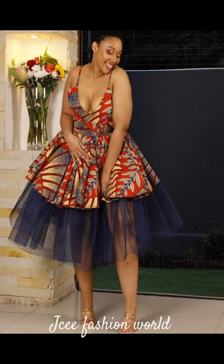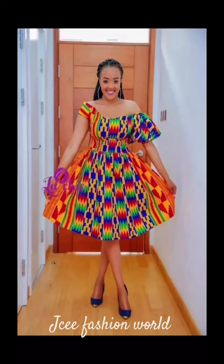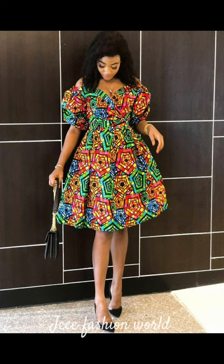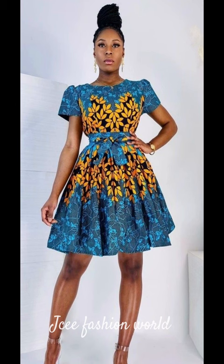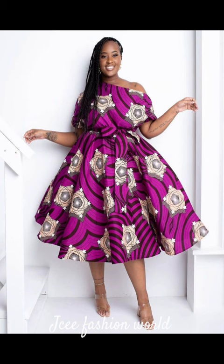We also share different gele styles. So if that interests you, why not click the subscribe button, and when you do, please click the post notification bell so you'll be notified each time we post new, interesting, and trendy content on this channel.